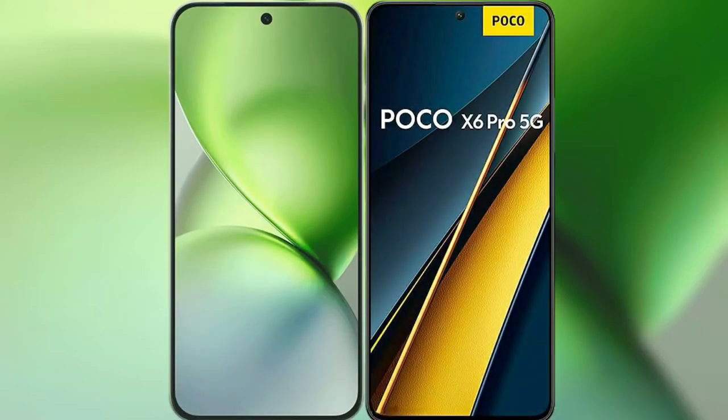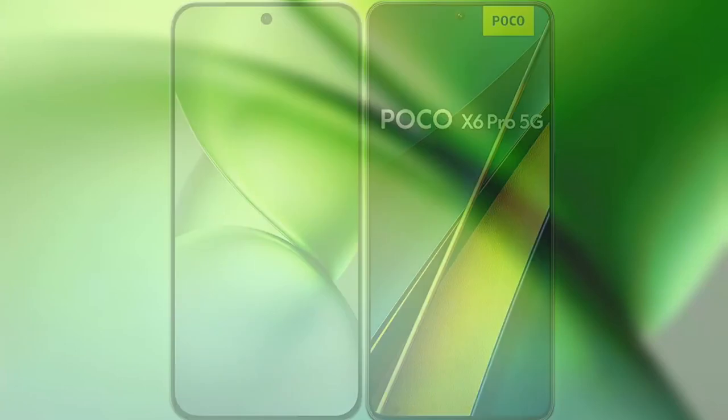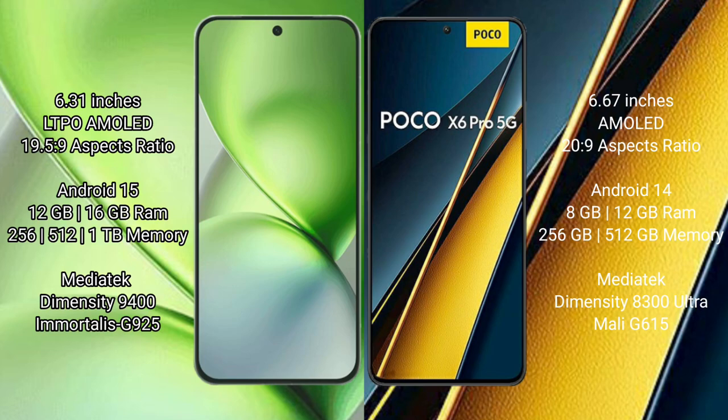I will compare the new Vivo X200 Pro Mini with Xiaomi Poco X6 Pro. The Vivo X200 Pro Mini features a 6.31-inch LTPO AMOLED display, while the Xiaomi Poco X6 Pro features a 6.67-inch AMOLED display.